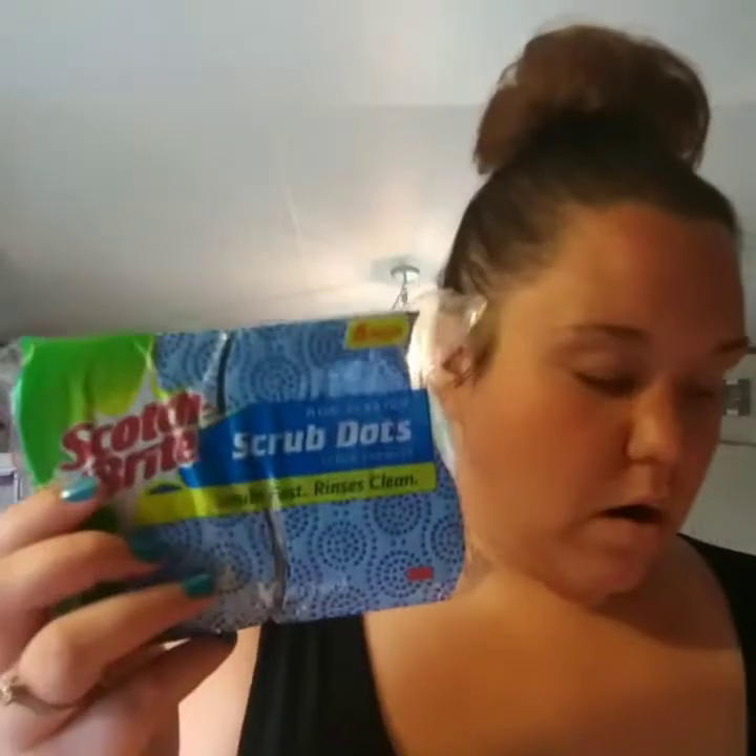I also picked up some Scotch-Brite scrub dots pads — those are great for pots and pans and tough stuff that's hard to scrub. They were $5.88 for six of them.